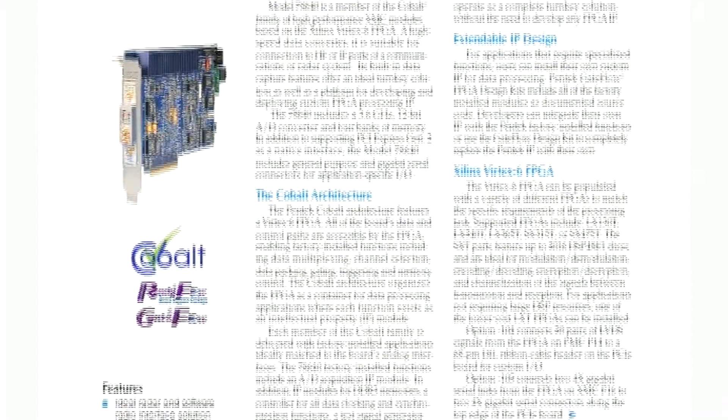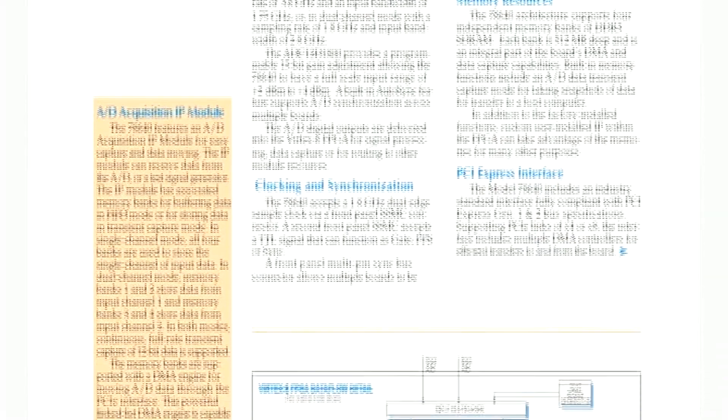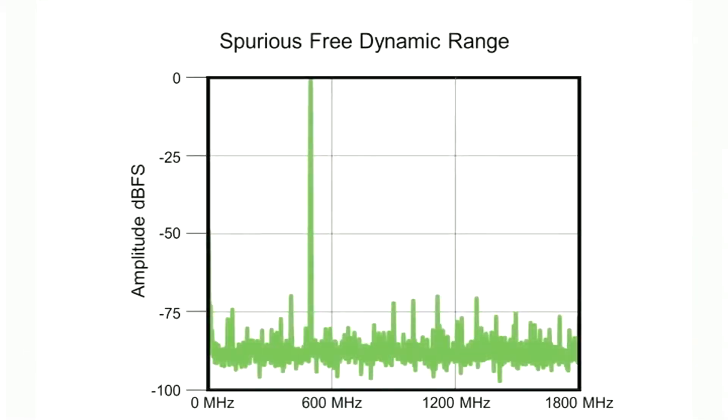Signal quality is difficult to achieve in a high-density FPGA software radio board with so much digital circuitry. Advanced shielding, isolation, and filtering in the 78640 maintains the 68 dBc spurious-free dynamic range for a 500 megahertz input signal sampled at 3.6 gigahertz.